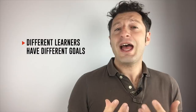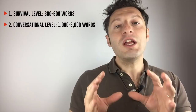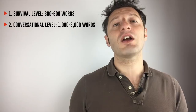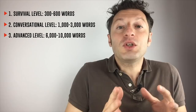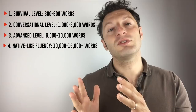Different learners have different goals. For example, 300 to 600 words can be enough for typical tourist situations. But if you want to reach a conversational level, then you'll need to actively know between 1,000 and 3,000 words. With those words under your belt, you'll be able to manage a variety of everyday situations and conversations, and you'll understand and be understood while traveling. Of course, that's not enough for someone who wants to live, work, or study in a foreign country. If you want to reach an advanced level, you'll probably need between 6,000 and 10,000 words. And if you want to achieve native-like fluency, then you must know 10,000 to 15,000 words. Your goal changes everything — it can mean the difference between 300 and more than 10,000 words.